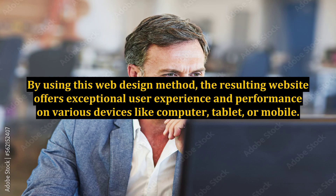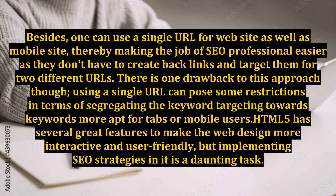By using this web design method, the resulting website offers exceptional user experience and performance on various devices like computer, tablet, or mobile. Besides, one can use a single URL for the website as well as the mobile site, thereby making the job of the SEO professional easier as they don't have to create backlinks and target them for two different URLs. There is one drawback to this approach though: using a single URL HTML can pose some restrictions in terms of segregating keyword targeting towards keywords more apt for tablet or mobile users.